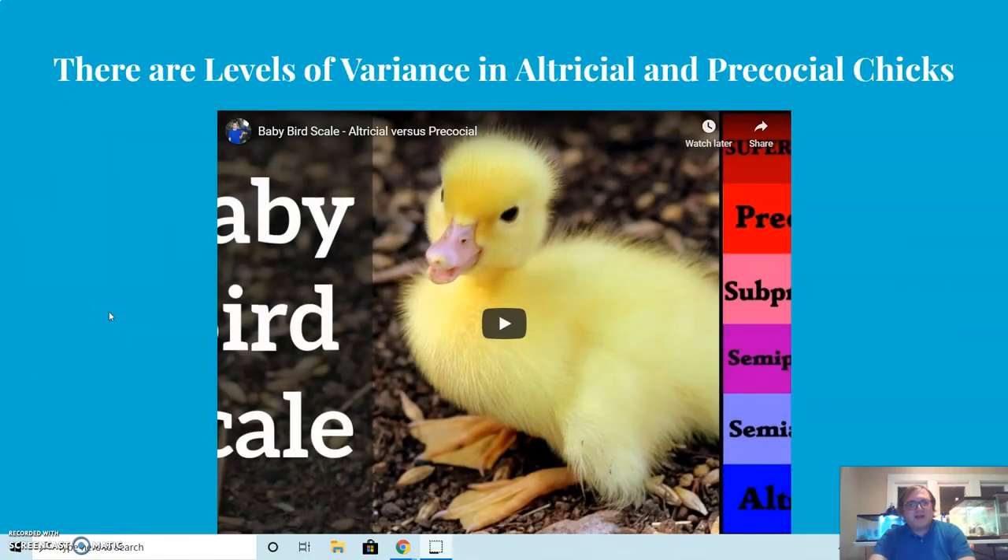There is actually a scale between altricial and precocial — some chicks hedge the line, needing slightly more or less care than others. The accompanying video explains this spectrum further, including the reasons why birds opt for these two different strategies. Why would some birds have precocial chicks and others altricial? It mostly has to do with brain development, among other factors. Overall, this video covers bird reproduction — how males and females pair off, and how their young need to be cared for.